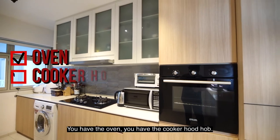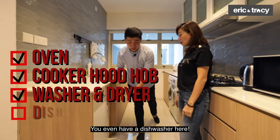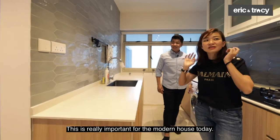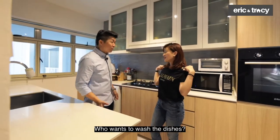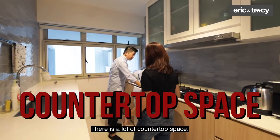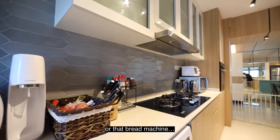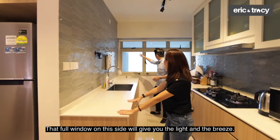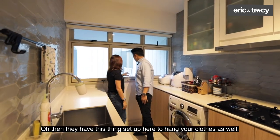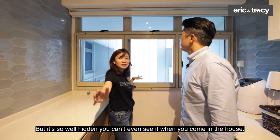You have the oven, cooker hood, hob, washer, and dryer — and one more thing: you even have a dishwasher! They set aside space for it, which is really important for the modern home today. Who wants to wash dishes? Lots of countertop space for all your appliances — your thermo mixer, bread machine. The full window on this side gives you light and breeze. They've also set up a clothes-drying rack here, and it's so well hidden you can't even see it when you walk in.